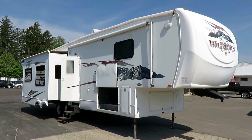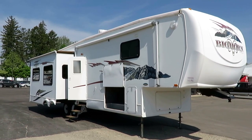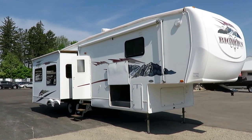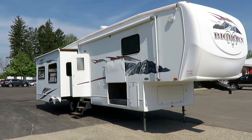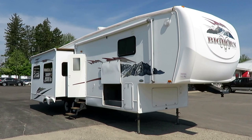Very big and very nicely kept. 3500 RL Bighorn here at Halet RV of Coldwater, Michigan. I guess that's probably why they don't call it a small horn — or a little horn. Overall, very dynamite shape, especially for the year. This has been really well kept. Florida camper.